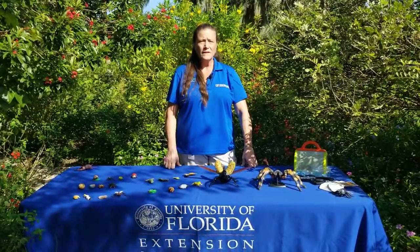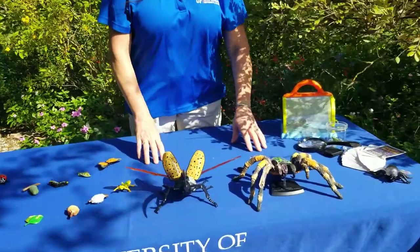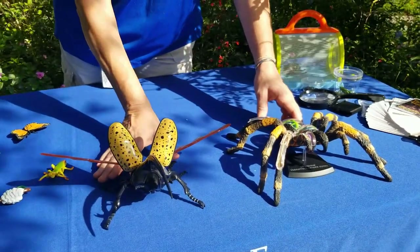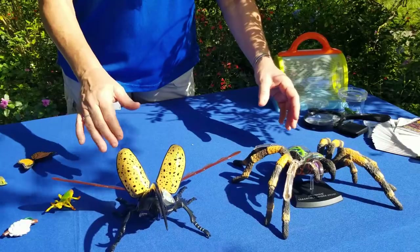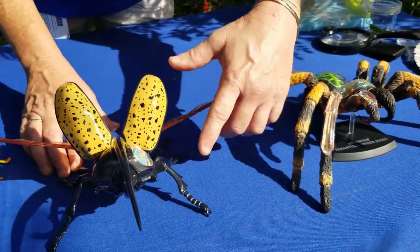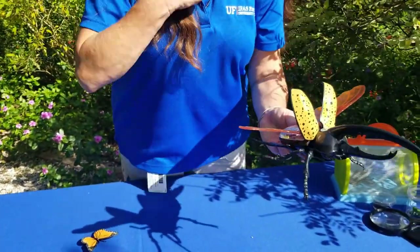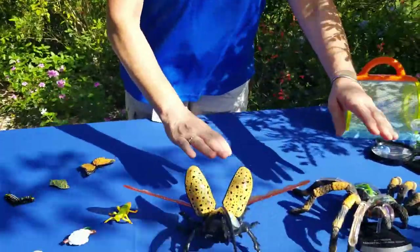Arthropods means jointed appendage or jointed legs. We have two models here and they are both in the phylum Arthropoda, but a spider is not an insect. A spider is an arachnid and the Hercules beetle is an insect — it's in the order Coleoptera. When we're looking at these arthropods, we notice that they both have jointed appendages, and they both have what's called an exoskeleton.